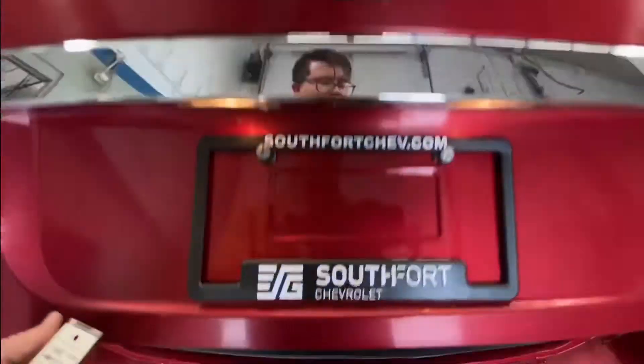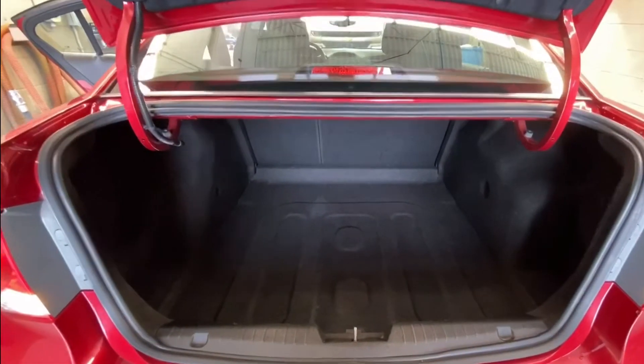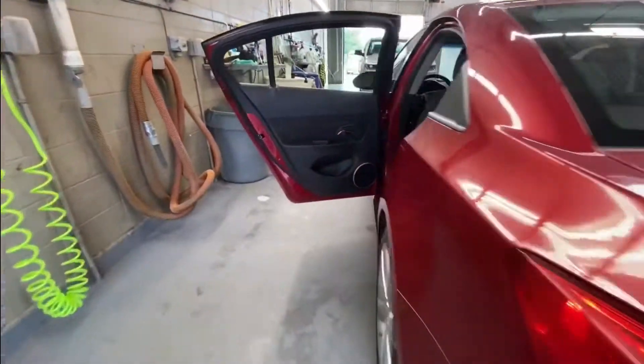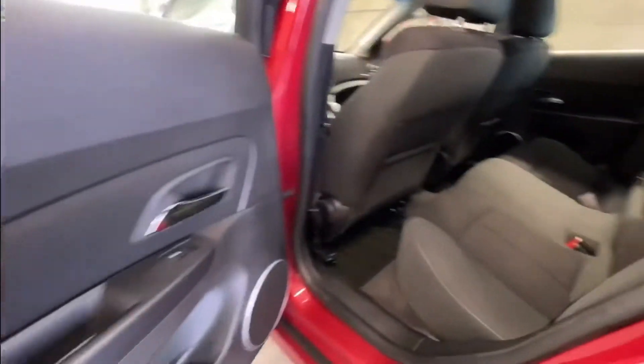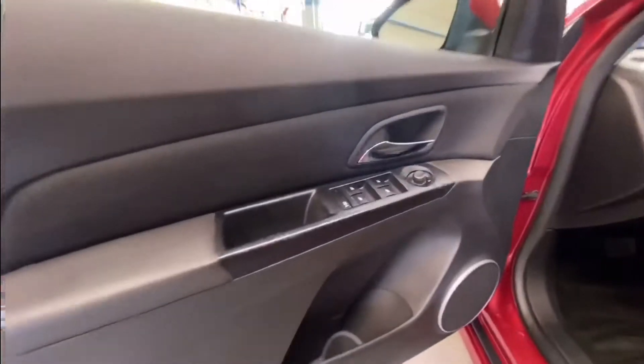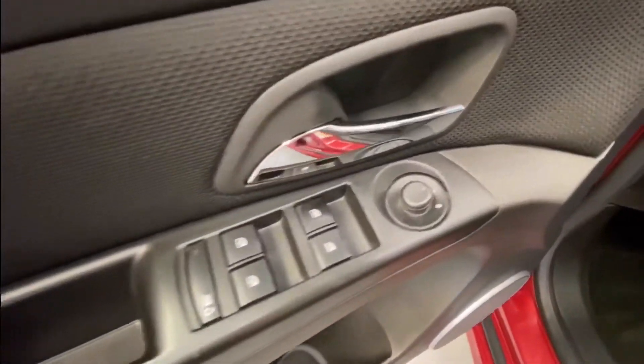Opening up the trunk, we've got tons of space. Seats fold forward for extra storage. Got power windows on the door, jet black cloth seating. Seat folds forward for access to the back, as you can see. Cup holders in the center fold down.